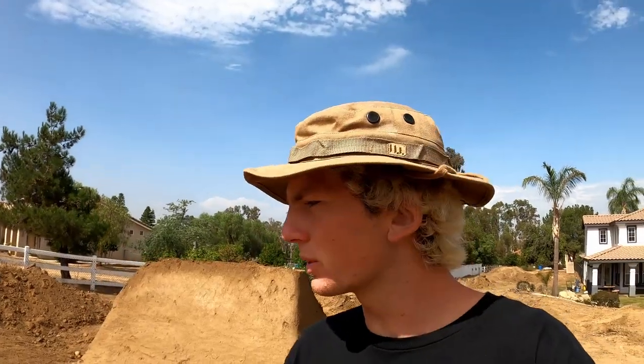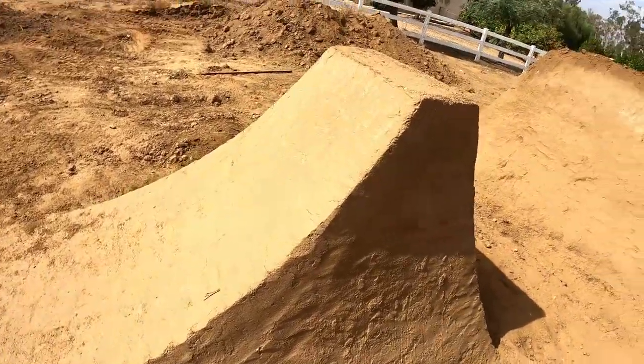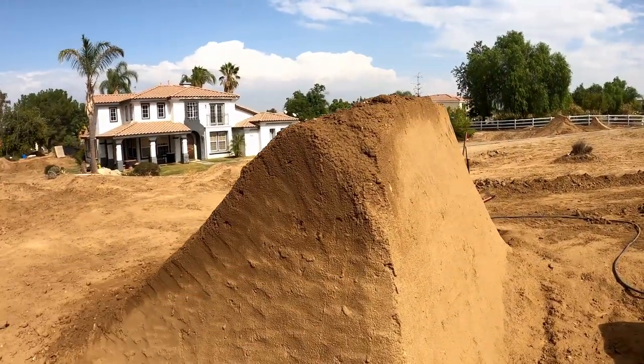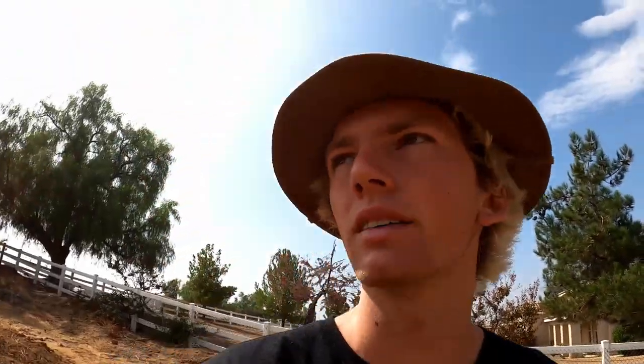That worked out pretty good. The lip's pretty much done - we don't need to do anything to the lip, maybe water it when we ride so it doesn't fall apart, but it looks good. The landing is almost done. I just want to get this landing done and then move on to new features. On the front side I have some cool stuff planned. Hopefully those plans work - if not, we'll just build a normal double. We're going to work on this corner right now and get it dialed in, then pack the back.